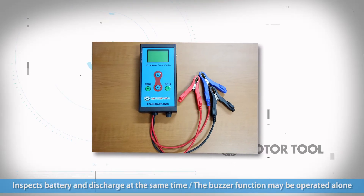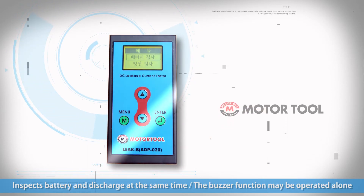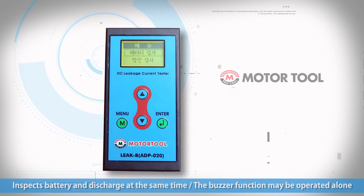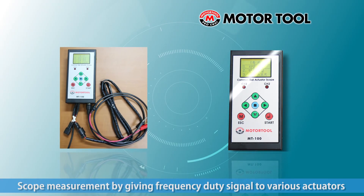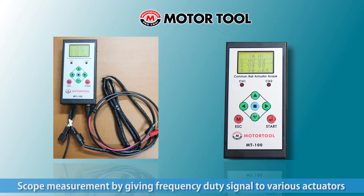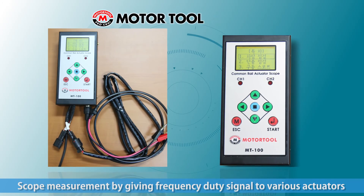The Leek B enables inspection of battery problems and discharging problems in automobiles at the same time. It also enables buzzer setting and inspection of the discharge part, making it convenient to work alone. A 2-channel frequency and duty output is given to the solenoid for various controls in the automobile, allowing the user to see voltage and scope readings and make inspections for common rail drive.